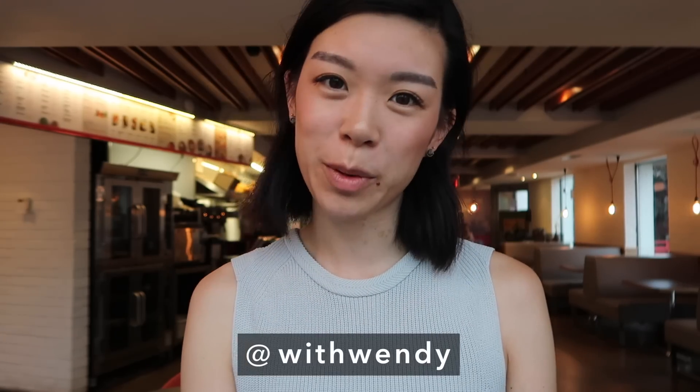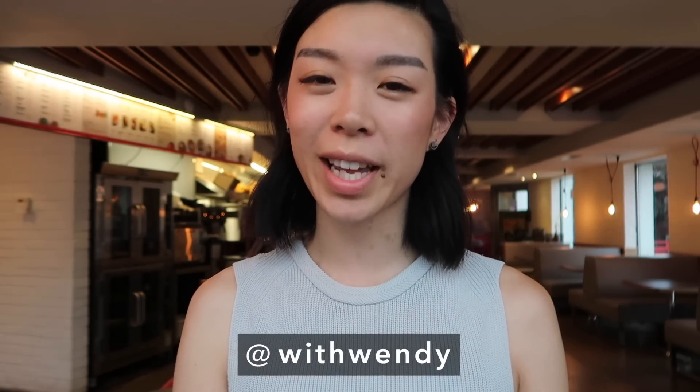Hey everyone, it's me Wendy. Today I'm going to be taking you fabric shopping. I get a lot of comments talking about how shopping is intimidating, where they wonder where to shop or how to shop.